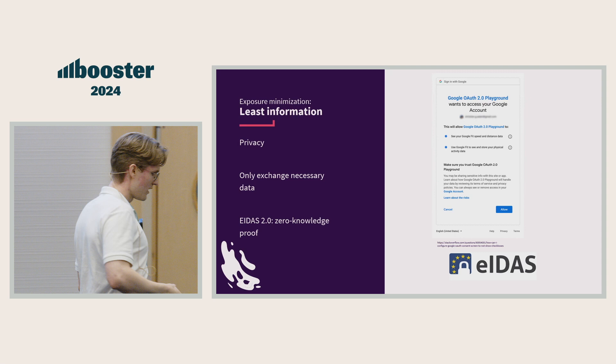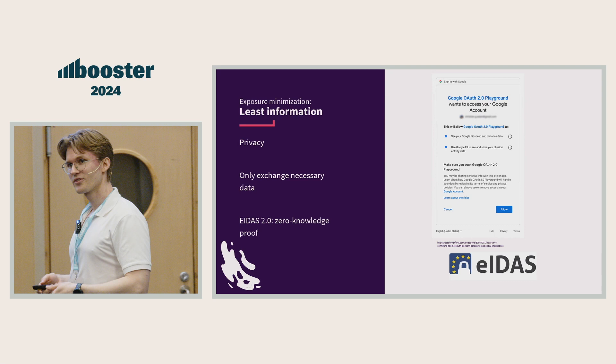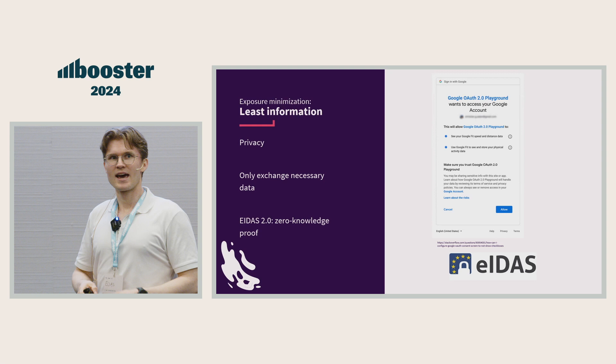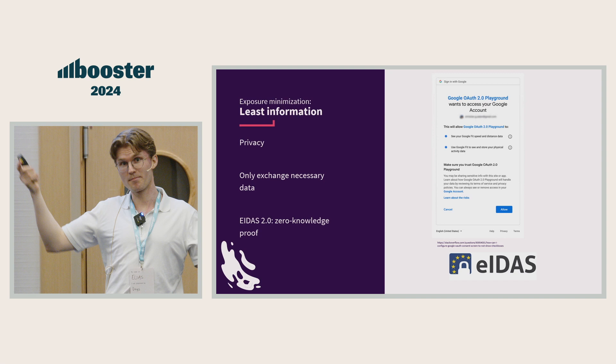Then we have least information. This is about privacy — don't use information you don't need. We have good examples from the industry: everyone has OAuth 2.0 running on their phone, which has granular scopes. And the new European EID framework uses zero-knowledge proof, which is about this principle.